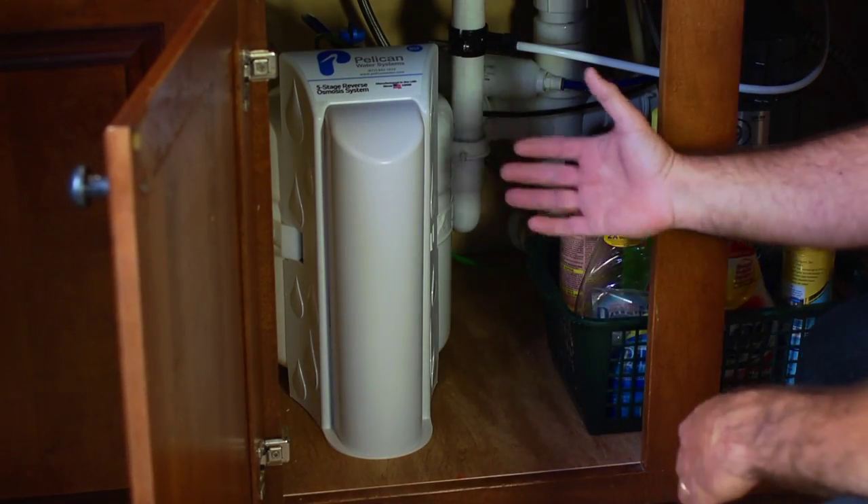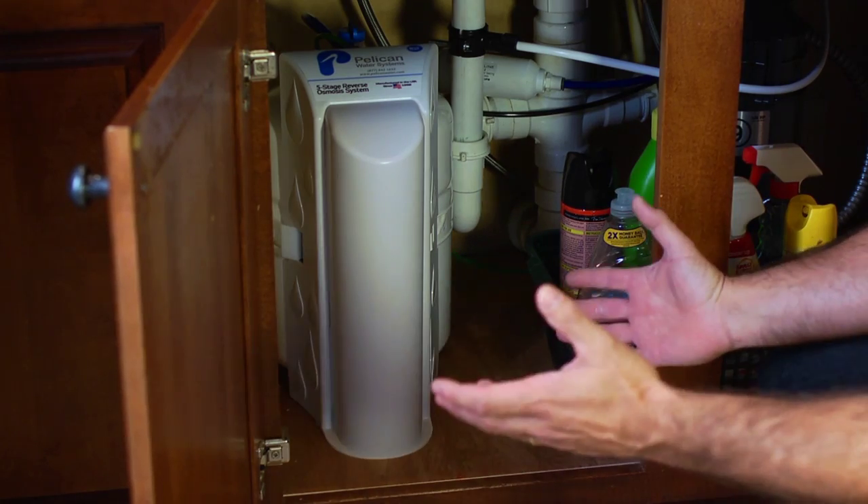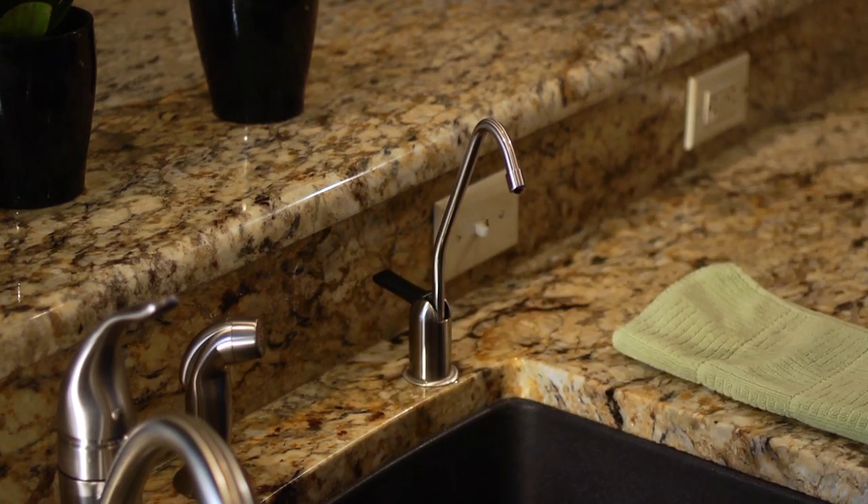The main components of this industry-leading system are installed underneath your sink. Notice the design — it's compact, taking up very little space. This will leave you plenty of room for your kitchen cleaning products. This system provides better than bottled water right at your kitchen sink. The faucet mounts conveniently in the soap dispenser slot right in your sink.